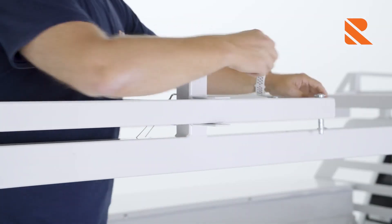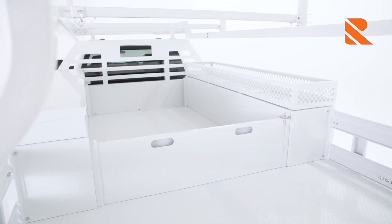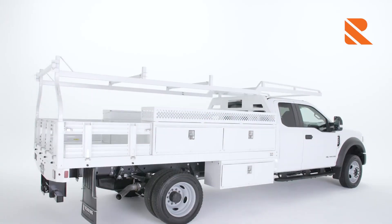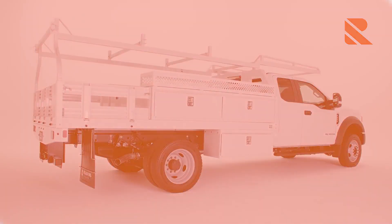Our contractor body has everything you could want: lasting durability, customizable features, safe operation, and unstoppable productivity. It's packed with innovative features to help you make the most of every minute on every job. Built with premium materials and made using American craftsmanship, this contractor body will help you work better than you could ever imagine for a long time to come.